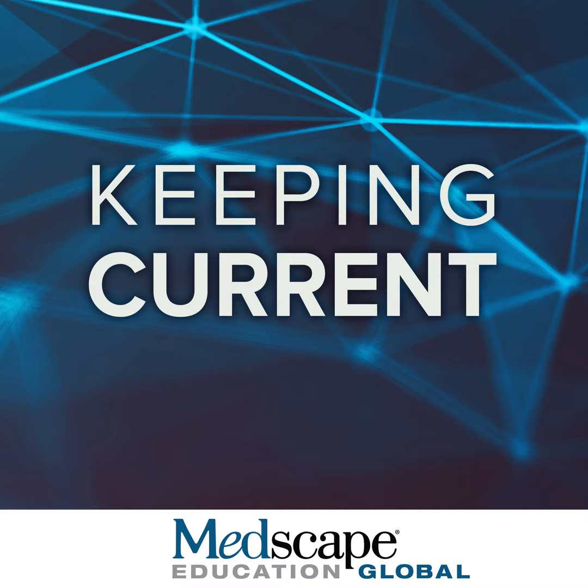The other next-generation BTK inhibitor is acalabrutinib, a BTK inhibitor with improved selectivity for BTK and reduced off-target side effects compared to ibrutinib. It was first approved by the FDA in 2017 and is now approved for relapsed refractory mantle cell lymphoma and CLL-SLL. It was approved by the EMA in 2020 for the treatment of CLL. The ELEVATE-RR trial compared acalabrutinib versus ibrutinib in previously treated CLL, where acalabrutinib was non-inferior to ibrutinib with fewer cardiac toxicities, including reduced atrial fibrillation events and discontinuations due to adverse events.